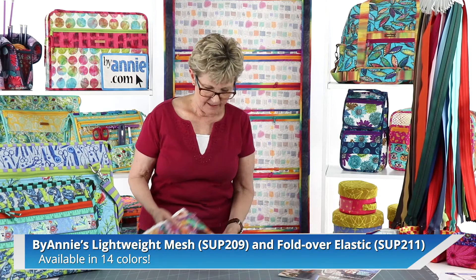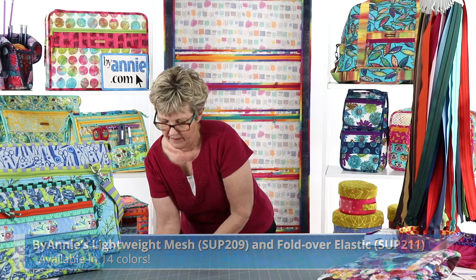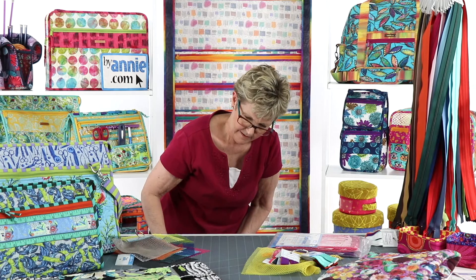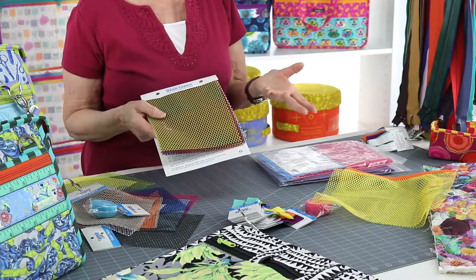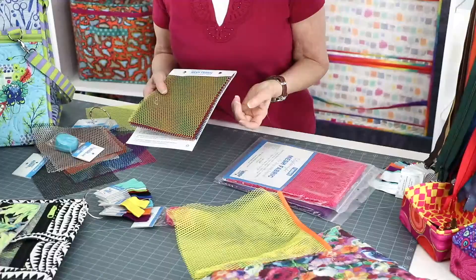Next we're going to talk about mesh and fold over elastic. ByAnnie's Lightweight Mesh is what we use in many of our patterns for pockets. It gives you a pocket that you can see through, it's got some ventilation, it has a little bit of stretch, and it doesn't add any bulk to your project. We have mesh available in 14 colors. We also have fold over elastic in the same colors, and we love using the fold over elastic for bindings on pockets, primarily.